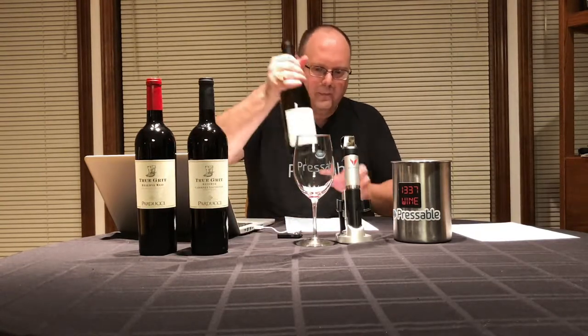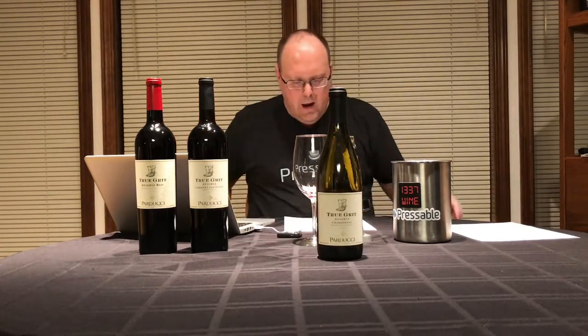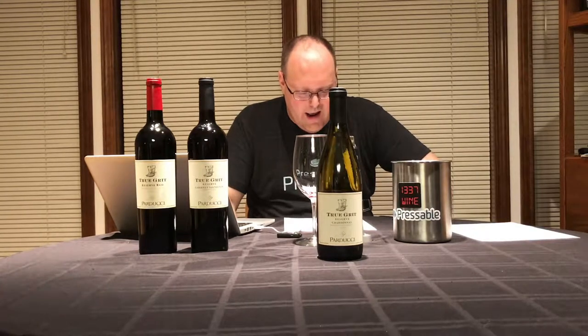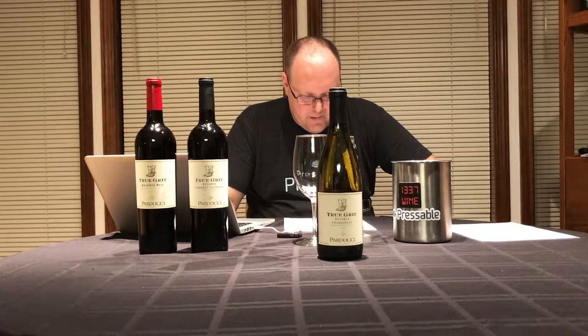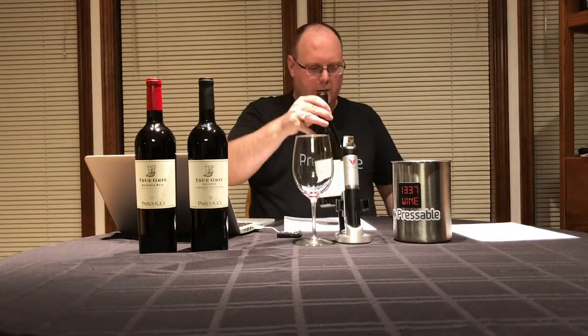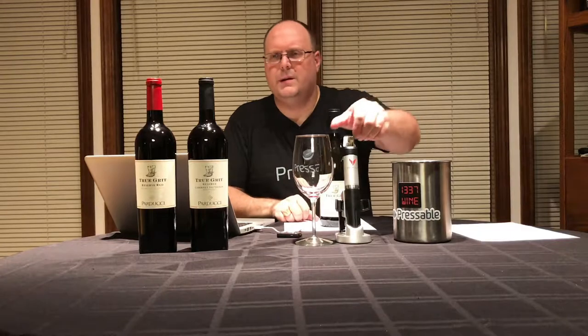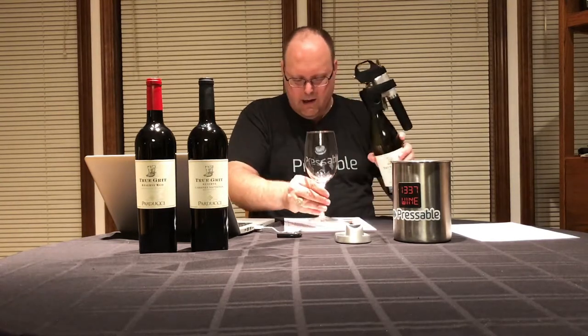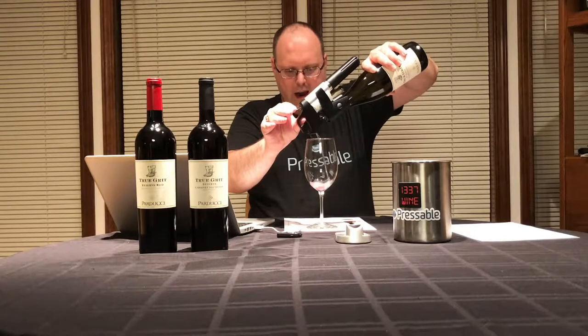Alright, let's get right into it. First up: the 2015 Parducci True Grit Reserve Chardonnay. It doesn't really say anything other than that it's from Mendocino County. For oak: 93% new French oak, 7% stainless steel, all from Mendocino County, 100% Chardonnay.